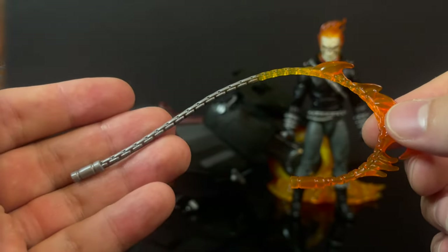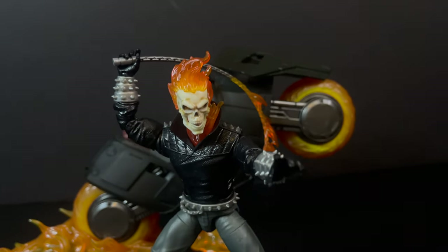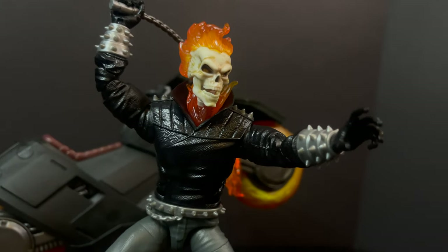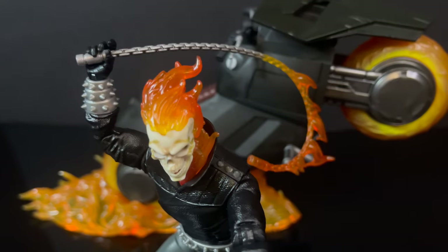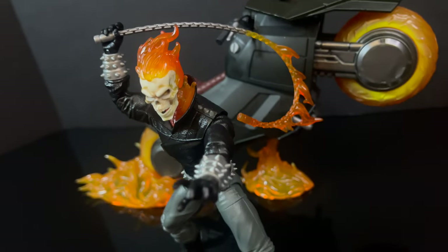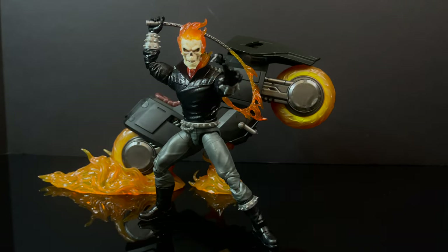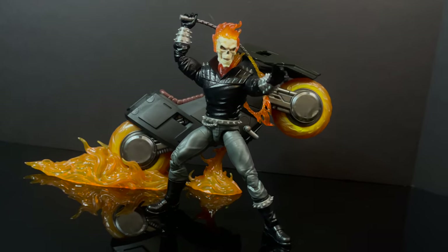I really wish they would have gone above and beyond for this one. Does he look cool whipping it around? Yes, it looks fine. But something different — like an outstretched chain, maybe something you can wrap around a character. Because while he does have a chain draped around him — which, thank you — this is supposed to be the unchain as he starts whipping it around. It's just, yeah.